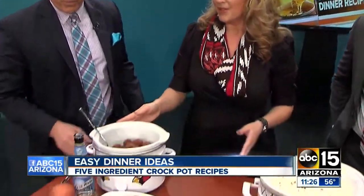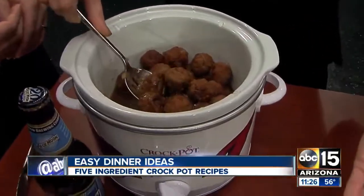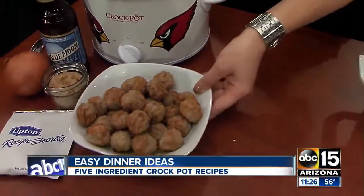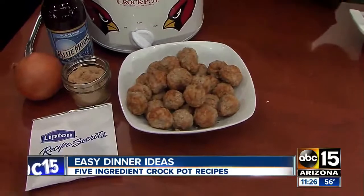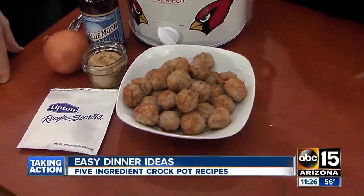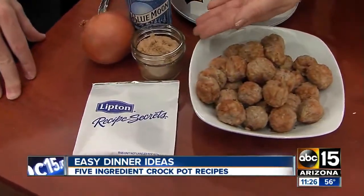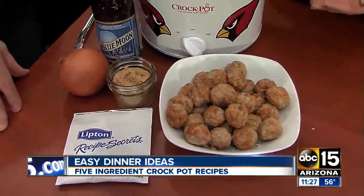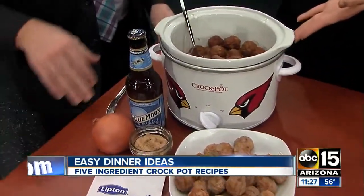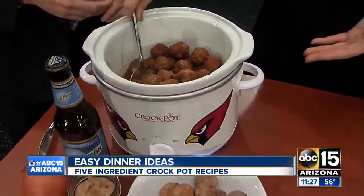We're going to start with a delicious Bavarian meatball recipe. You can see the five ingredients here: just pre-cooked meatballs — put them in. You can use store-bought or freeze your own. Two dozen meatballs, a packet of onion soup, some brown sugar, onion, and the beer of your choice. Throw it in the slow cooker and cook on low for about four to five hours.